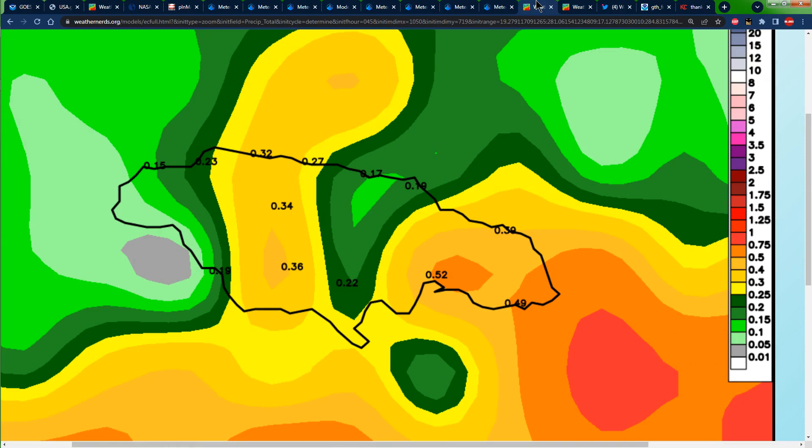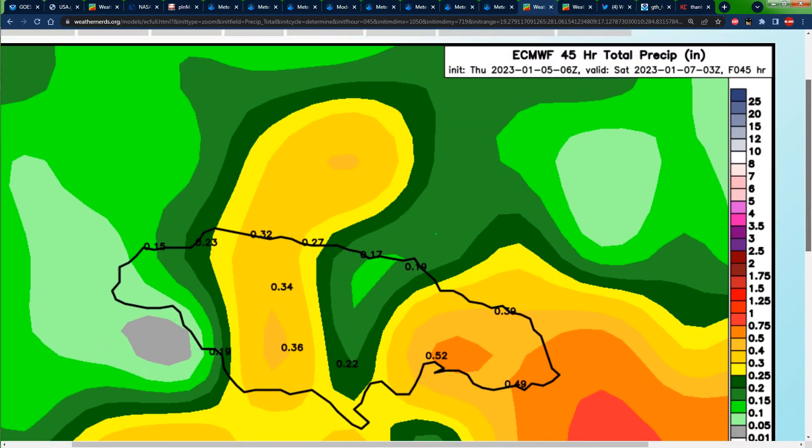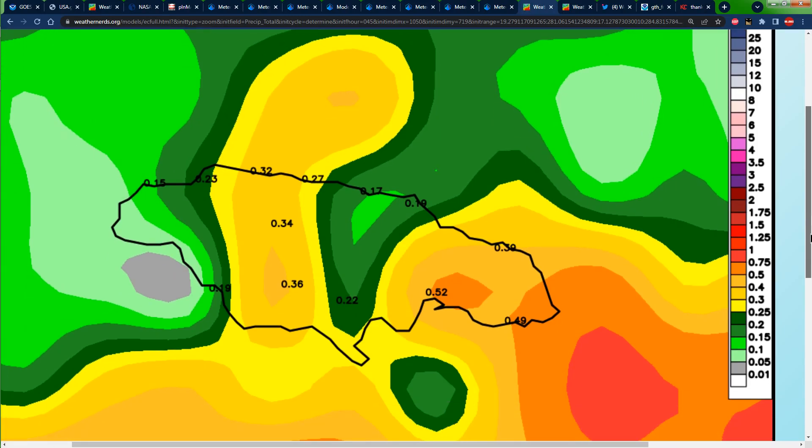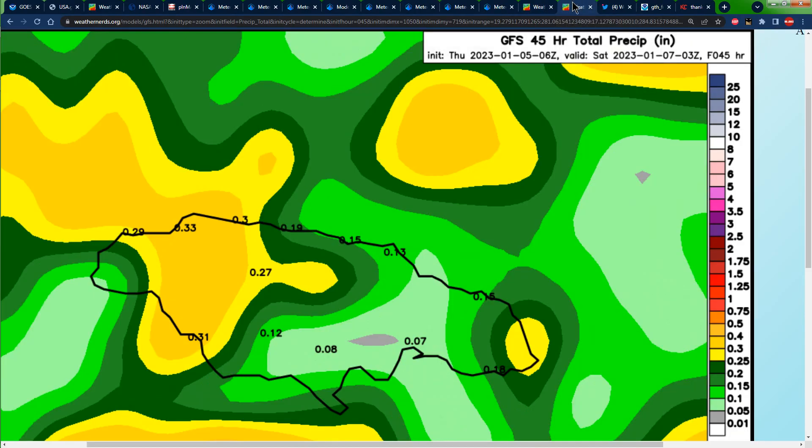If we actually take a look at the accumulated precipitation forecast, the Euro model is showing a lot of accumulated rainfall — this is all of the rainfall expected from now up until 10 PM on Friday. We can see the concentration of rainfall anywhere from 0.05 of an inch all the way up to an inch of rainfall, especially across portions of eastern Jamaica. The GFS agrees on eastern and western Jamaica receiving rainfall.